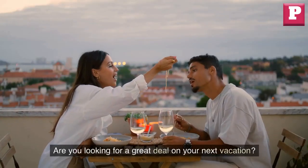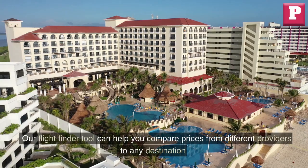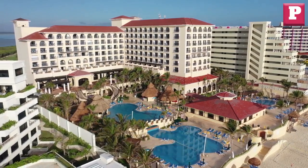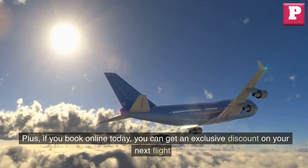Are you looking for a great deal on your next vacation? Our flight finder tool can help you compare prices from different providers to any destination. Plus, if you book online today,